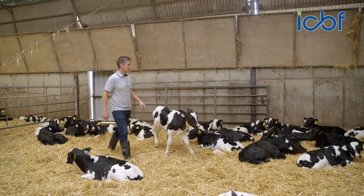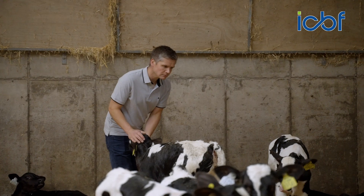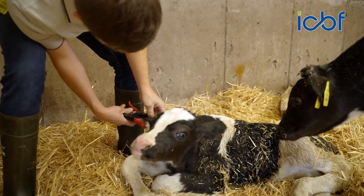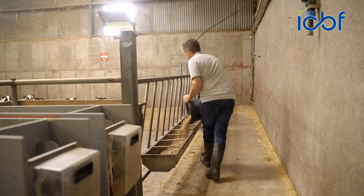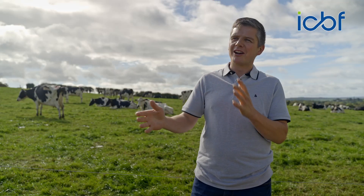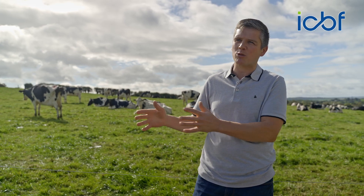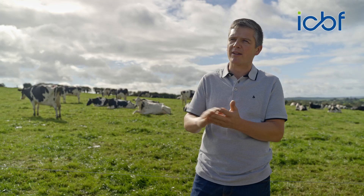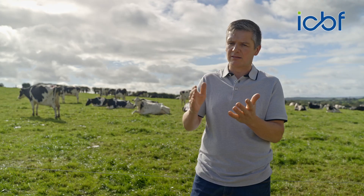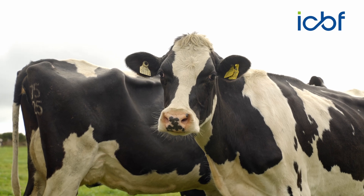We've been in the national genotyping program since its inception and we've found it very good. Once the calf is born, we tag that calf and within a couple of hours, before it's moved out of the calving house, within a number of days you're getting back all the information you need for that animal going forward. We are human — we make human errors — so sometimes there is a mix-up with what calf is out of what dam, but thanks to genotyping, we have that corrected within a couple of days and all the parentage information — dam and sire — is confirmed correct.